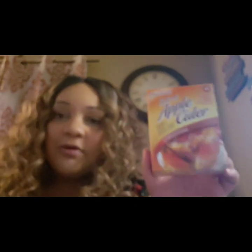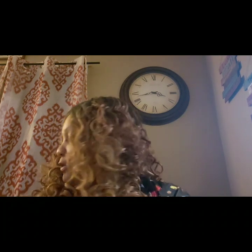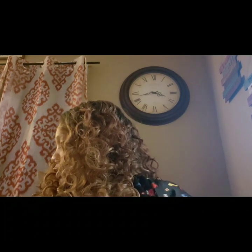My husband was at work and his supervisor had bought everybody hot apple cider from Dunkin Donuts. I've got to figure out what's going on with this camera — it keeps zooming and going blurry. Anyway, it comes with four pouches. I'll let him try this because he really enjoyed it. It was his first time trying it and I've always seen this at Dollar Tree — maybe it tastes the same. It says spice though.